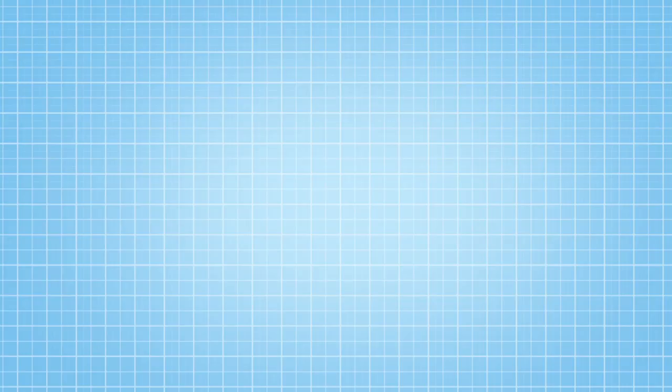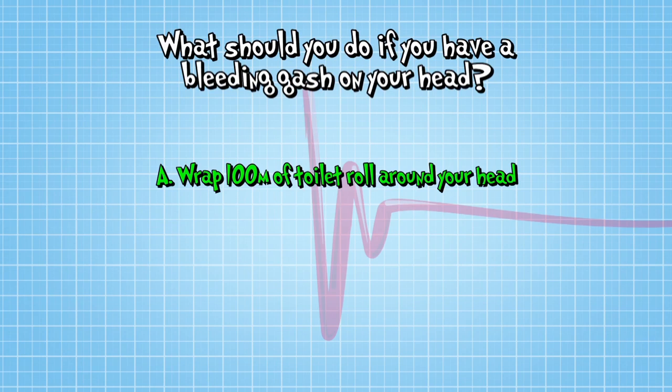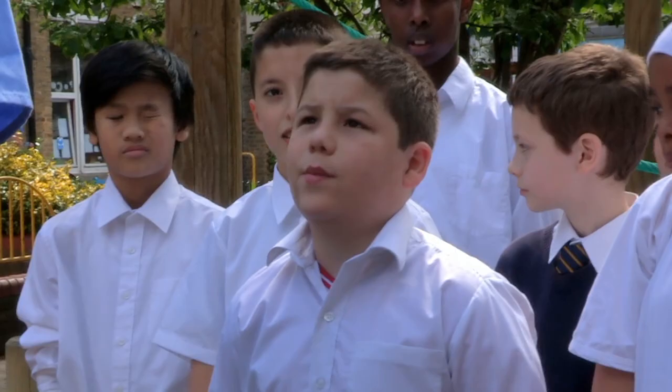So what should you do if you have a bleeding gash on your head? A: wrap a hundred metres of toilet roll around your head. B: immediately do a zombie impression. Or C: apply pressure to stop the bleeding and then fetch an adult. What's the answer? C — because you need to put pressure so it stops bleeding. Yes, that's absolutely right.